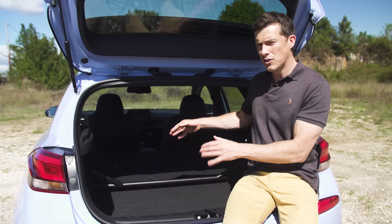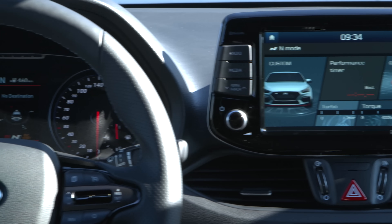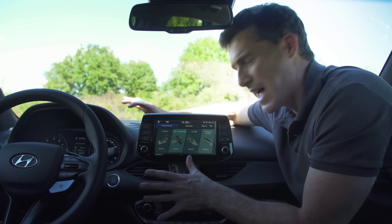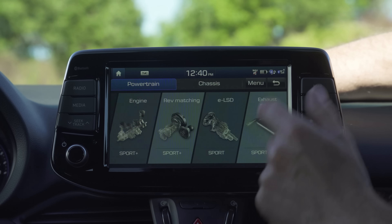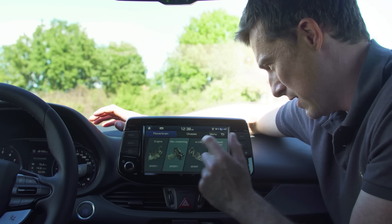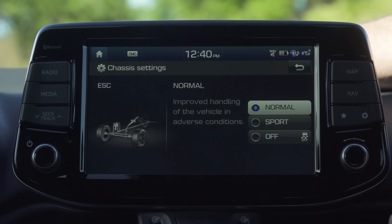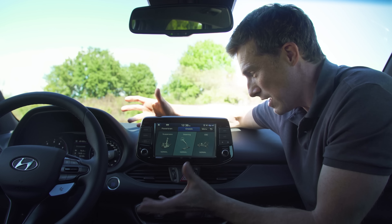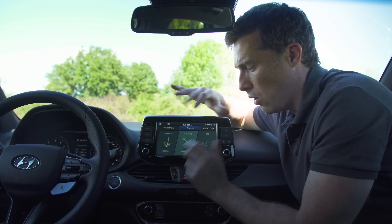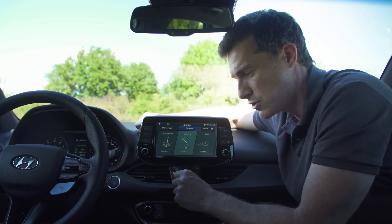If you're wondering how you're going to carry a fridge freezer in here, don't worry — you can remove this just by undoing a few bolts. And it's this kind of customisability that continues throughout the i30N. You're free to set it up exactly as you want. You can alter the engine, the rev matching, the limited slip differential, the exhaust sound, the suspension, the steering, and the electronic stability control. There are around 2,000 different combinations. The only two preset modes you really need are Normal and N, which is for maximum attack.